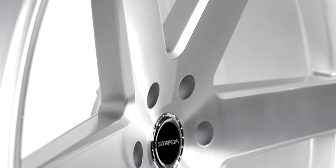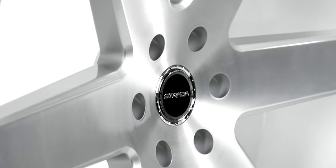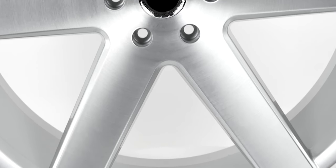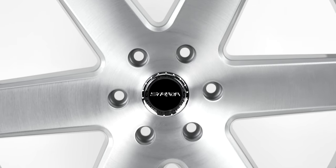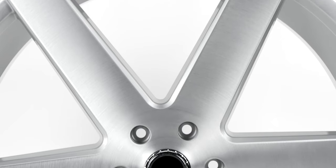Strata wheels have been one of the market leaders in upscale luxury wheels with their impressive innovations and long-lasting style. Check out the Coda, or the other designs Strata has released, at SDwheel.com.